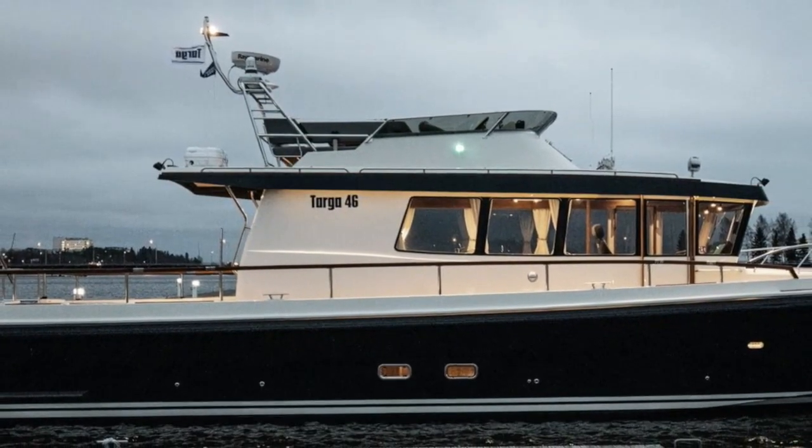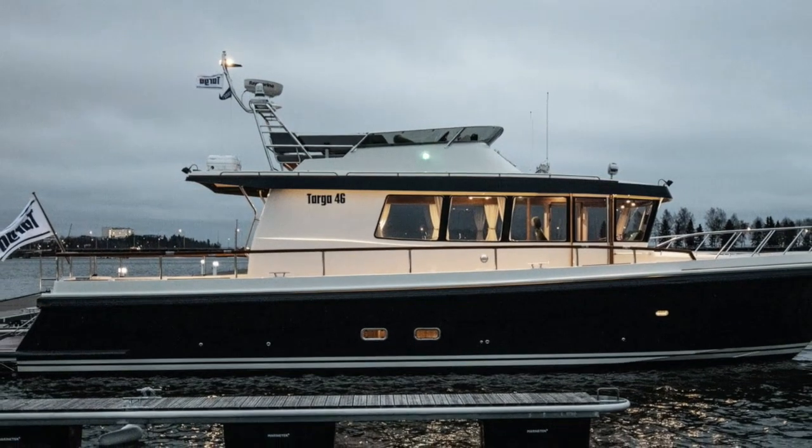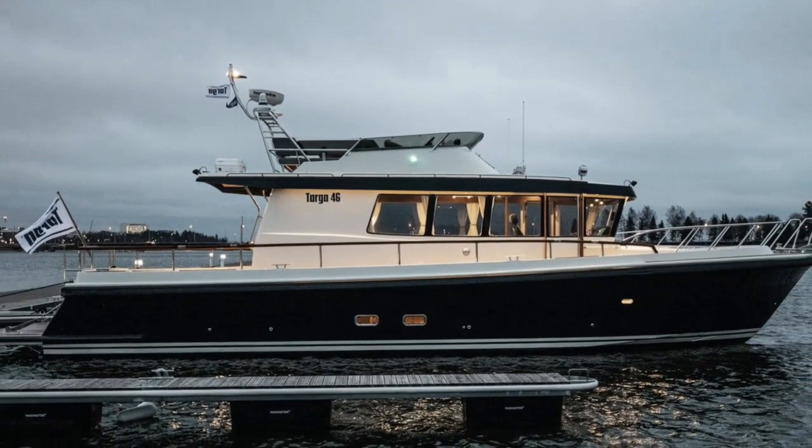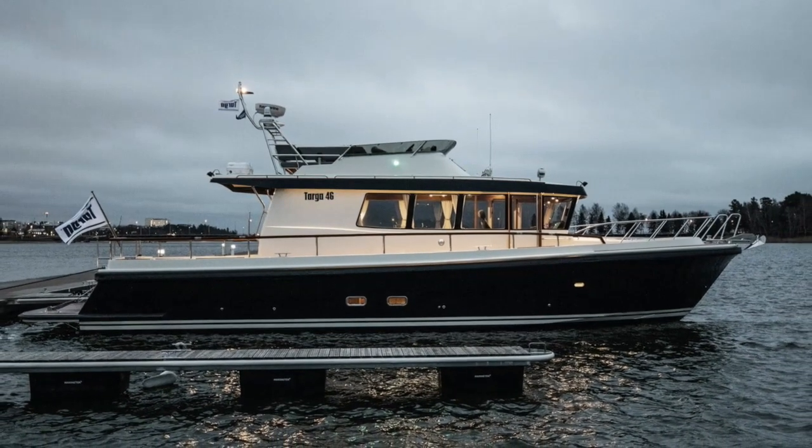And that is one reason why I wanted to do a short video on the Botnia Targa 46, which is currently the longest vessel in Targa's range of 12 boats.